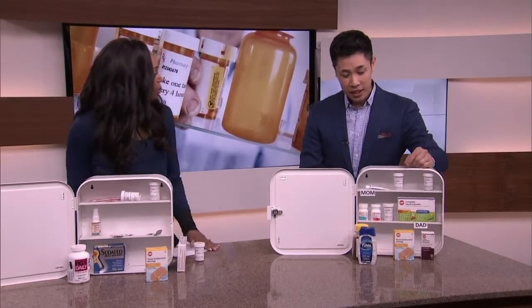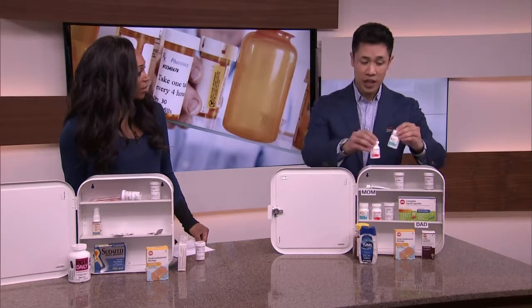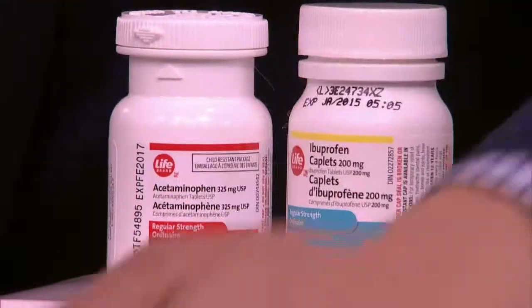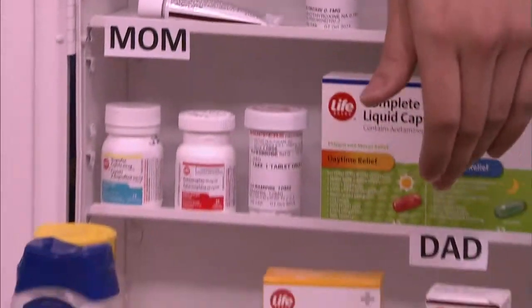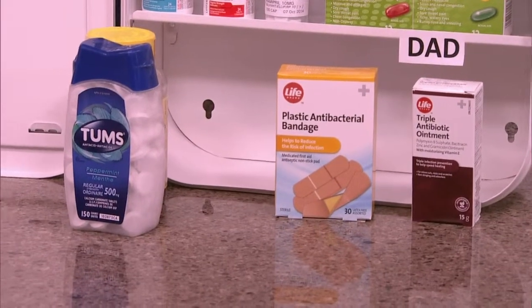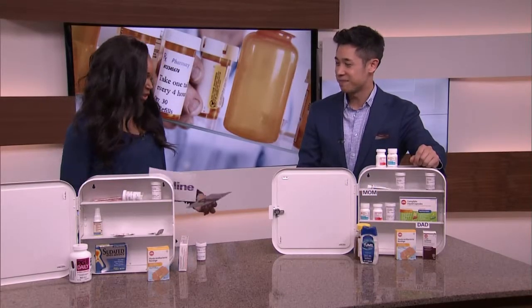And lastly, keep all the essentials on hand. For fever and pain, have some life-brand acetaminophen and ibuprofen. Have some stomach medications for heartburn, and for cuts and scrapes, keep bandages and antibacterial ointments. Also, it's cold and flu season coming up, so you want to have something on hand just in case. Victor, thank you so much for that.